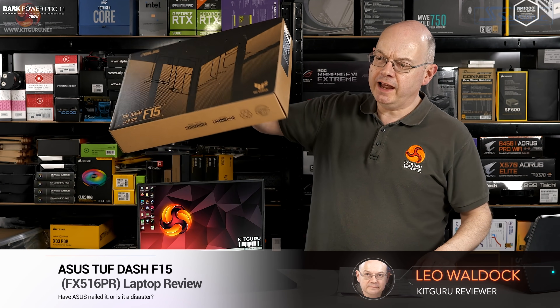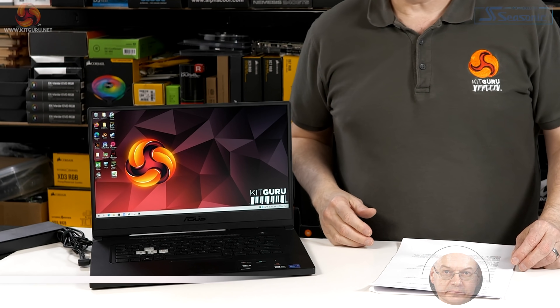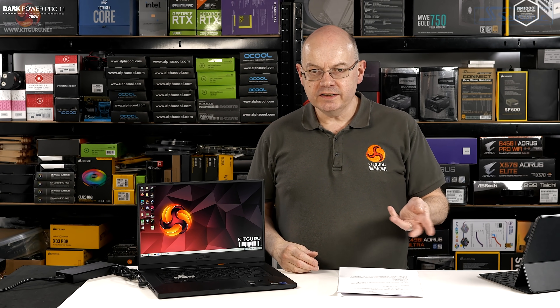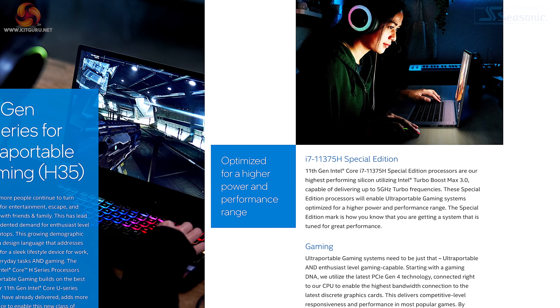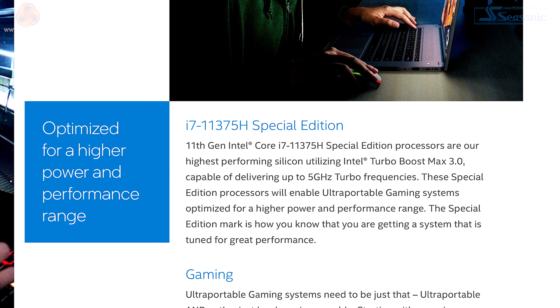This ASUS TUF Dash F15 laptop was sent to Kit Guru by Intel, and the reason Intel sent it is because it packs a Tiger Lake processor — the Core i7-11375H — which has a maximum turbo speed of five gigahertz.